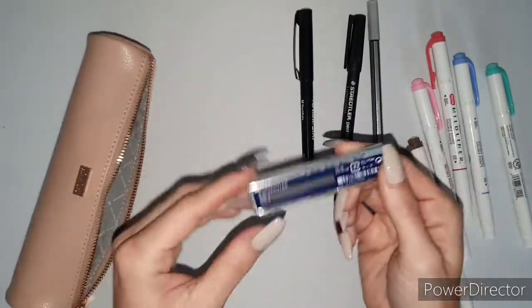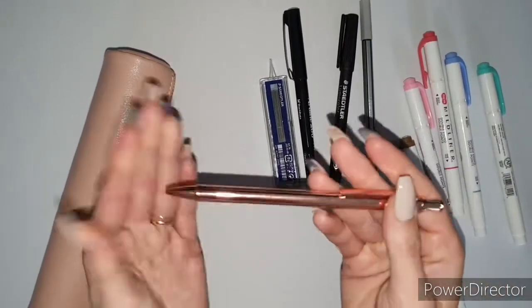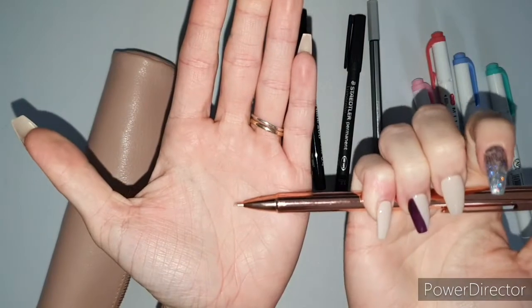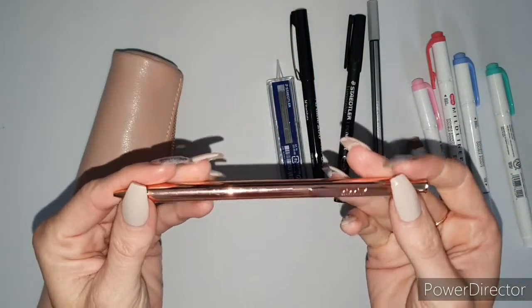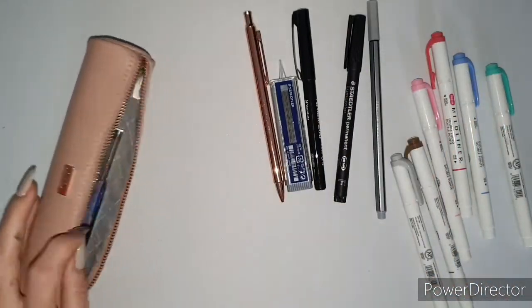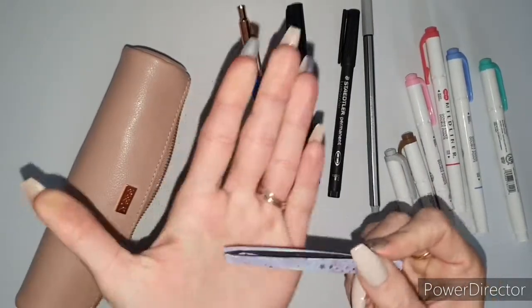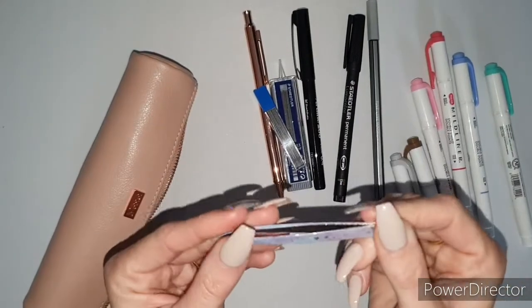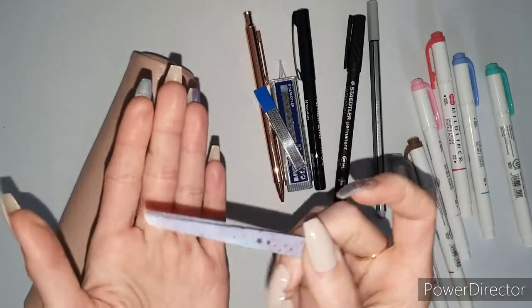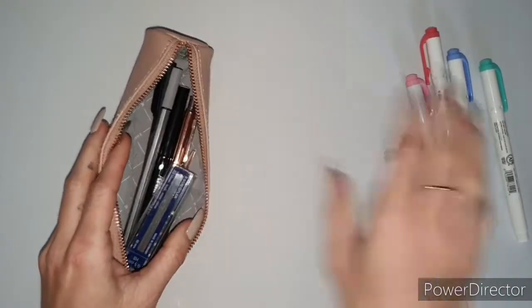Then I have some lead for a mechanical pencil, along with the pencil itself — a rose gold mechanical pencil from Kiki K, of course. It's absolutely beautiful and gorgeous. You can put lead inside and reuse it — it's just a perfect pencil. Then I have some tweezers, mainly for stickers, and I've decorated them with some washi tape from Planners Anonymous. And that is what is in the pink one! Wow, I never realized how much I had in these pencil cases.